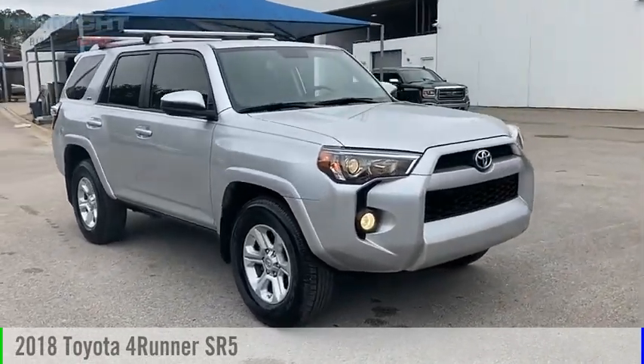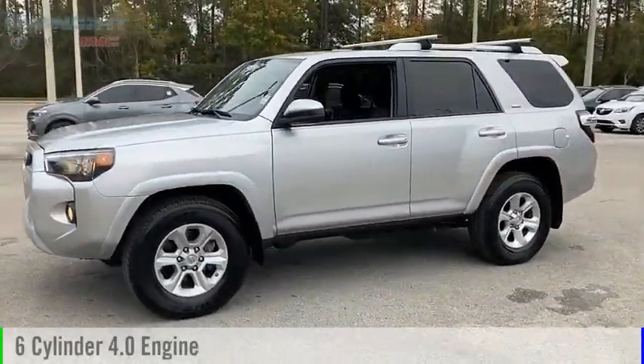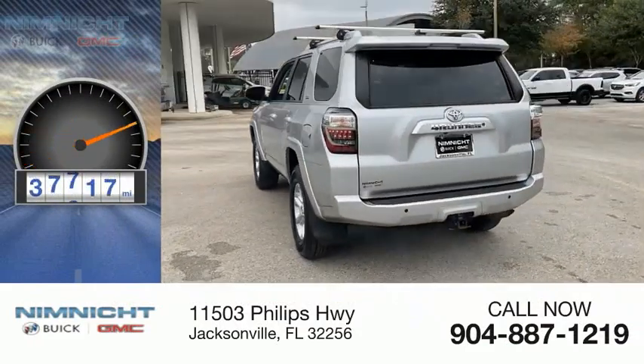We are pleased to show you the 2018 4Runner. This vehicle is powered by a two-wheel drive, six-cylinder, 4.0-liter engine and comes with an automatic transmission. This vehicle has less than 40,000 miles.